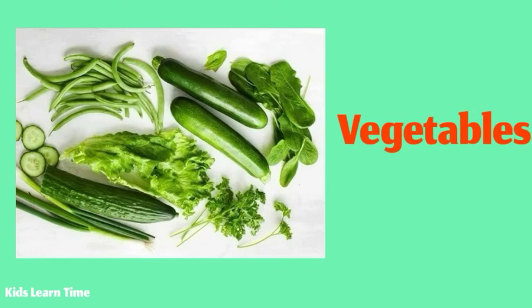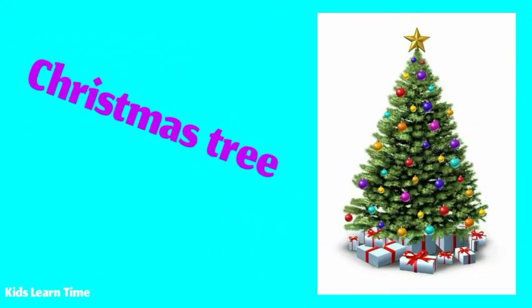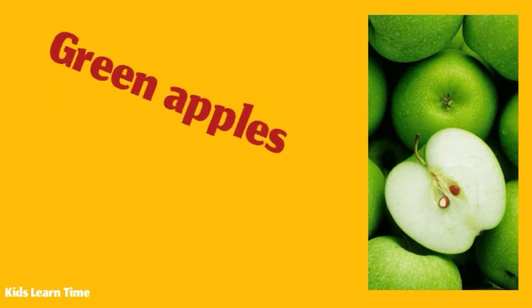These are green and fresh vegetables. Avocado is green. This is a green Christmas tree. I like green capsicum. These green apples are very fresh.